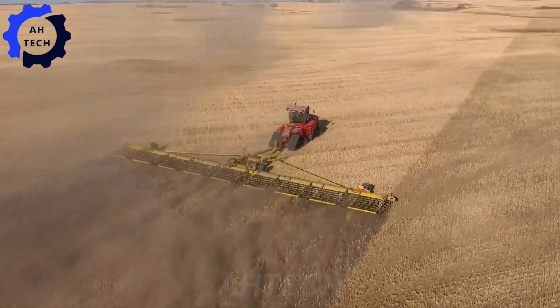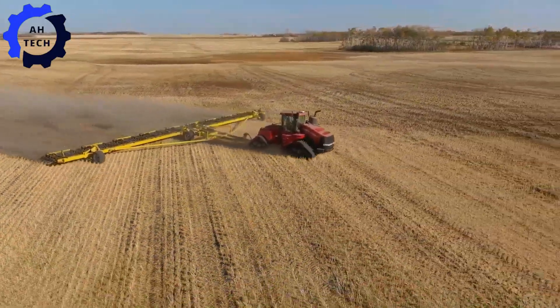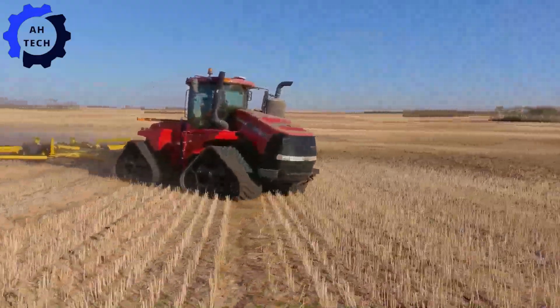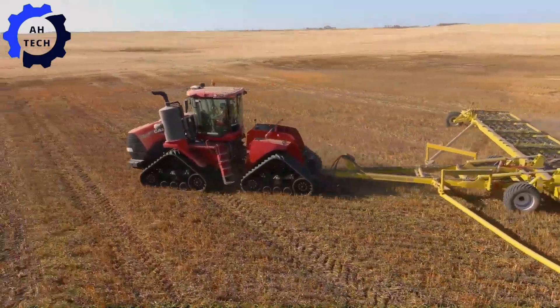Meet the 2022 Heavy Harrowing, your ultimate farming ally from Lipton, Saskatchewan. This powerful machine, with 250 horsepower, can handle even the toughest soils with ease. Its advanced harrowing technology ensures perfectly prepared seed beds every time.